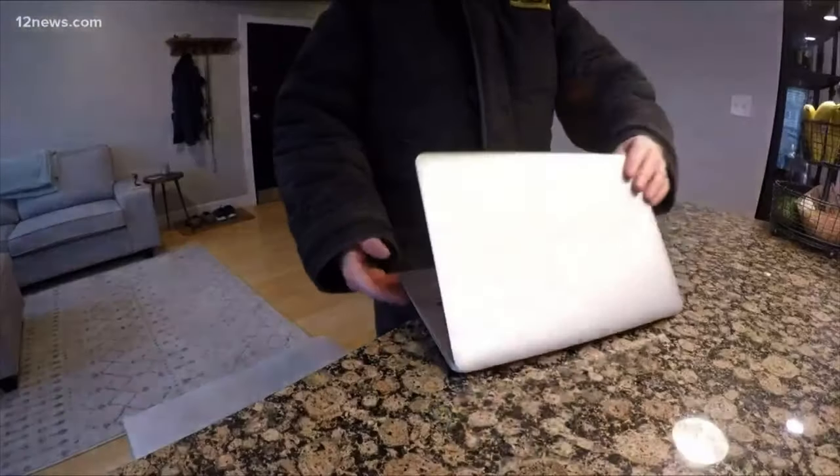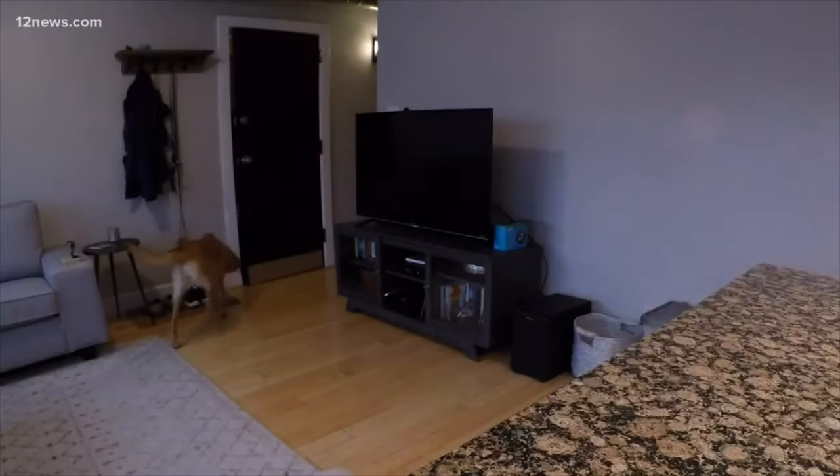If you're interested in diving deeper into this topic, you can check out my video called 'Dogs as Burglary Protection', which I'll link to you in the upper right corner.